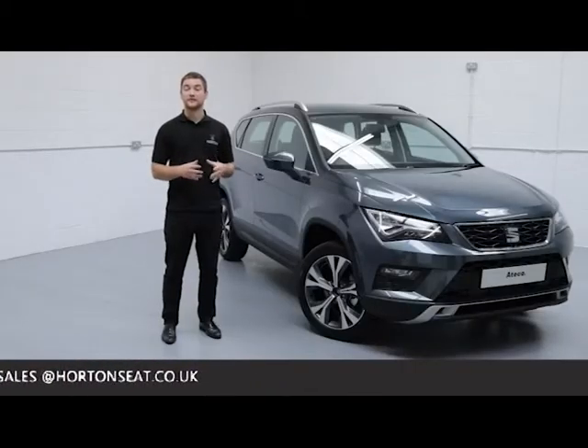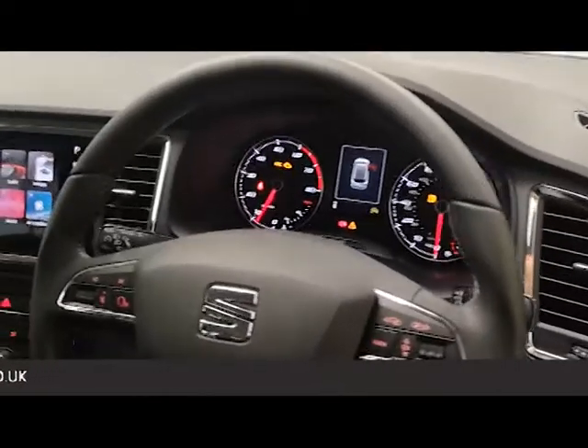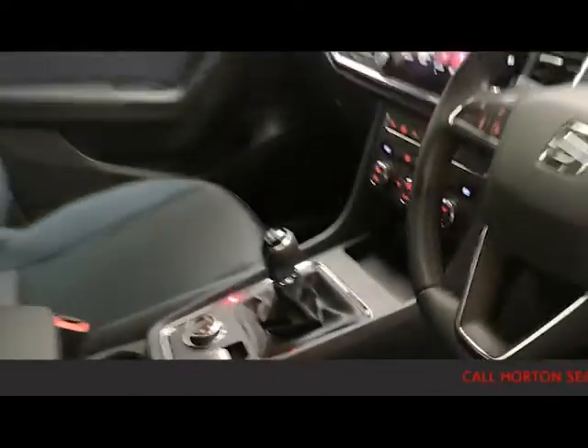Being a brand new Seat, the vehicle comes complete with a comprehensive 3-year manufacturer's warranty including breakdown cover for those 3 years. On top of that, we carry out a pre-delivery inspection beforehand with the vehicle, for extra peace of mind.